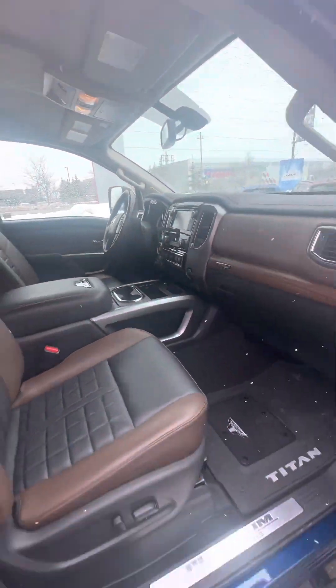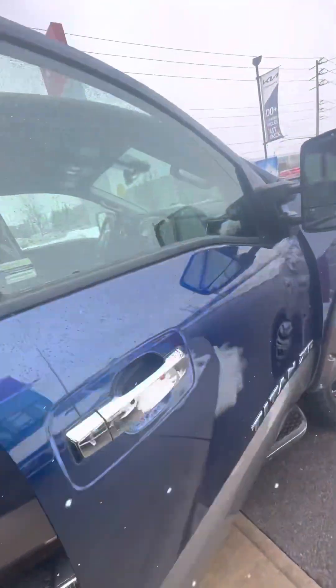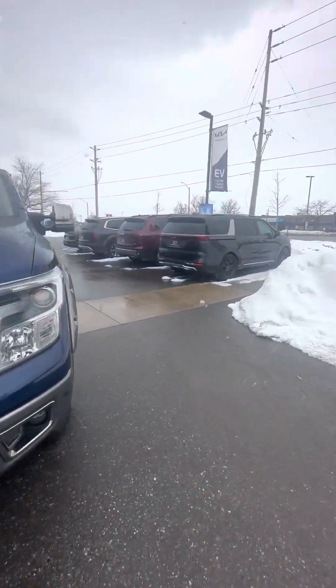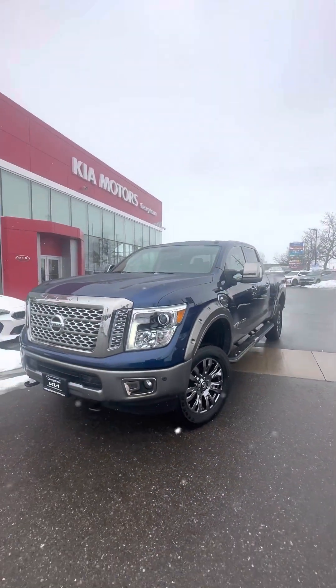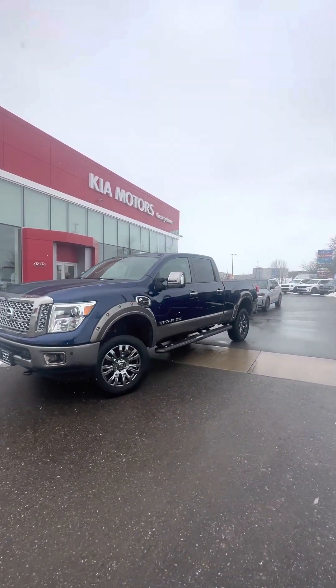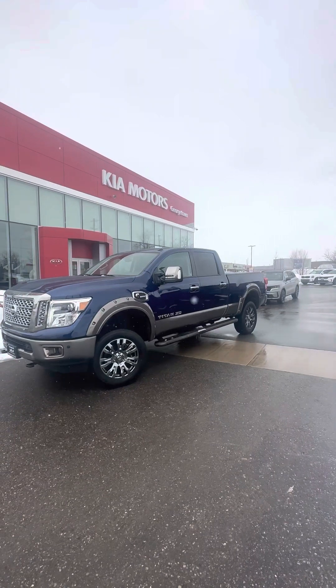It's a beautiful place to be. Got a Fender audio sound system. This truck is powered by a powerful 5.6-liter V8 engine producing about 306 horsepower. All-wheel drive, of course.